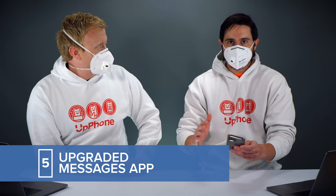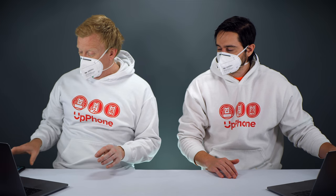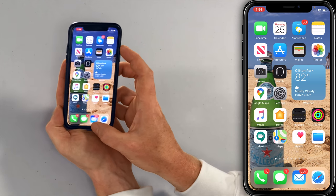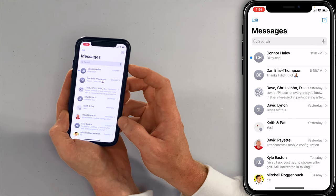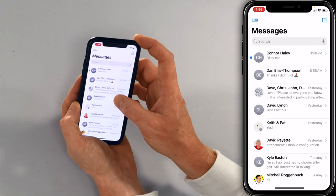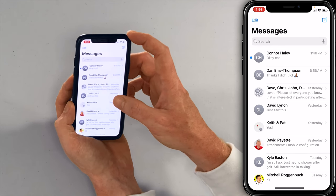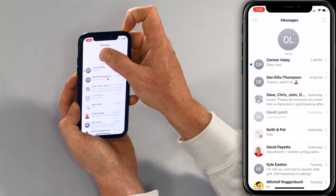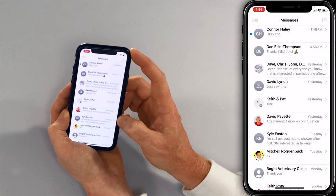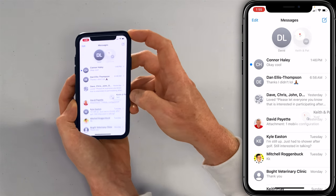Next, let's talk about the Messages app — this is another big change. You now have the option to pin messages to the top of your Messages app. There are a few different ways to do it. The easiest is to press and hold, then tap 'Pin David.' You can also force touch, move your finger around, and drag it up to the top where it says 'Drag here to pin.' The third way is to swipe left to right — and there you go, pin, just like flagging in the Mail app.